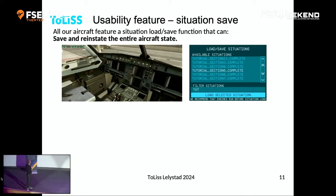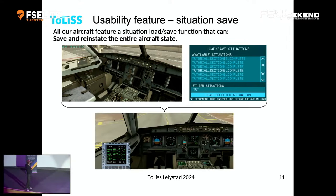The situation save — which isn't unique anymore but was when we introduced it — here starting from cold and dark, I say load tutorial section five, and it loads with everything: the entire flight plan, engines in the same state, APU, hydraulics, electrics — everything is in exactly the state it was in when I saved that tutorial section five situation file, actually a year ago.